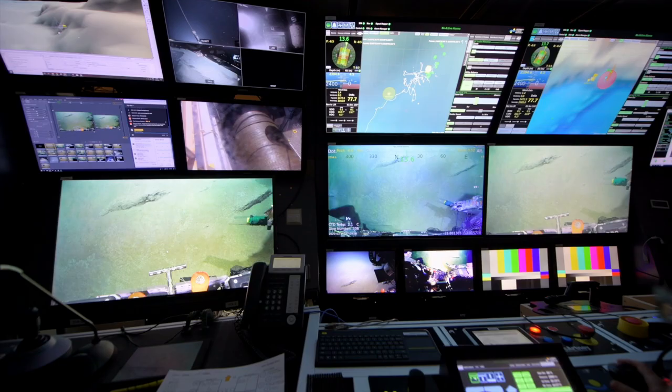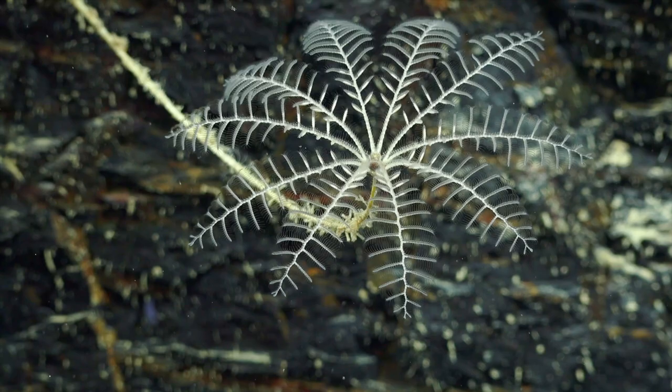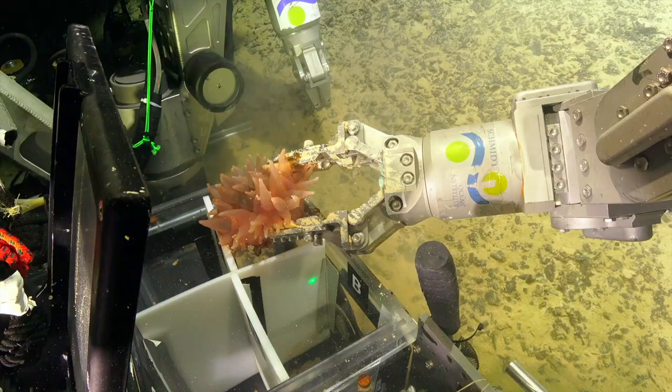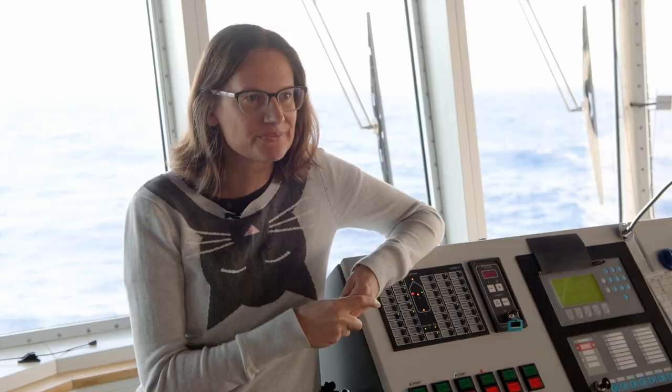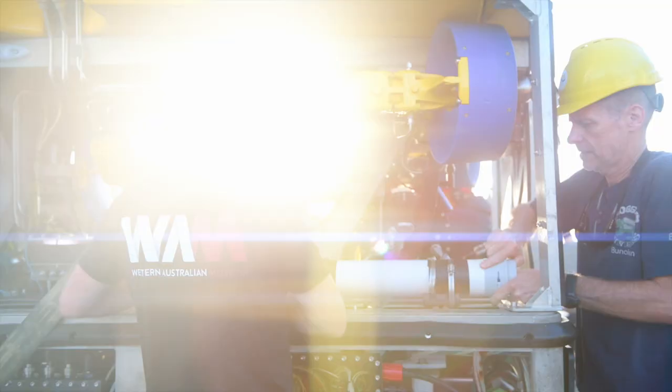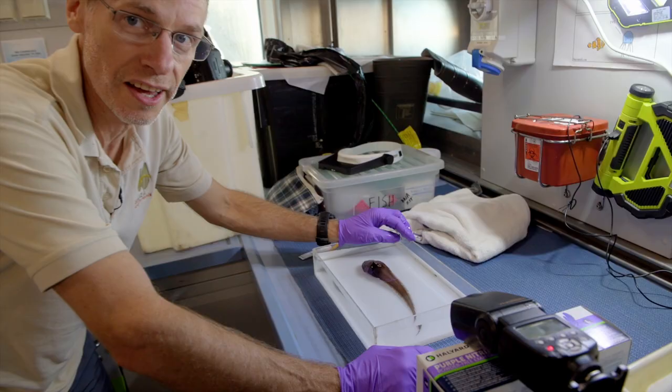Being able to adapt to pick up delicate things and more robust animals, and store them safely in different places to bring them up to the surface, is really important to obtaining a good collection of samples. This is a pretty exciting catch for us — it's only been recorded in Australia on one occasion before.